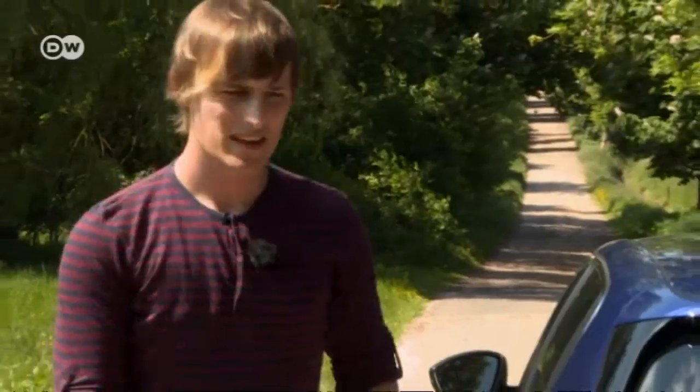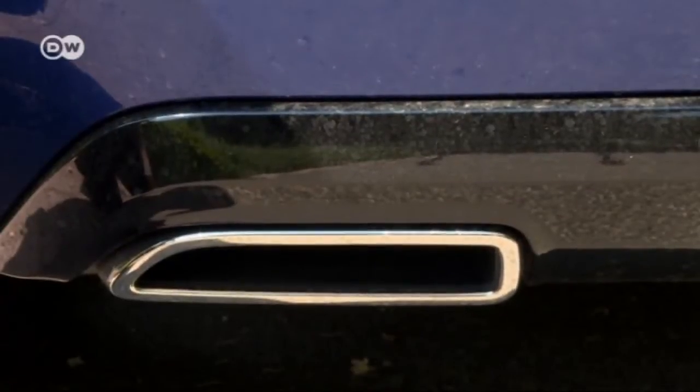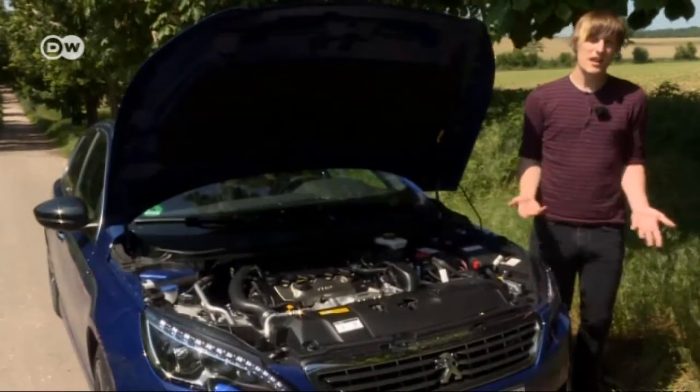From the outside, the 308 has a uniform, unobtrusive sound. Andre would rather hear the actual THP 205 engine, not a fake sound out of the loudspeakers.